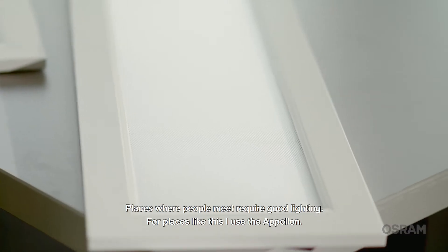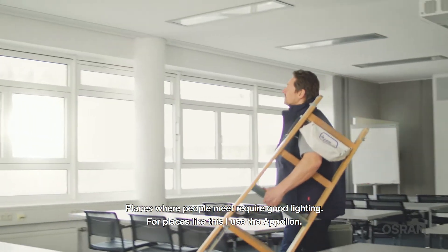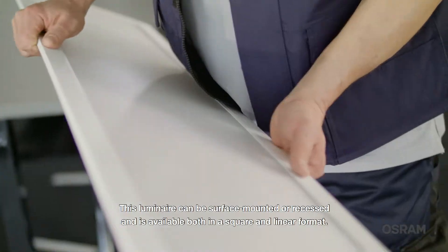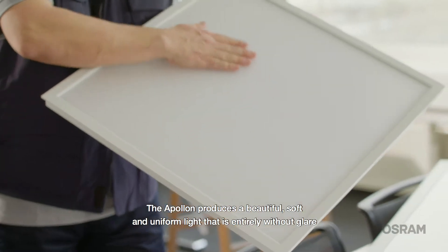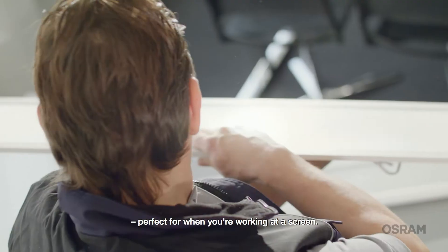Places where people meet require good lighting. For places like this, I use the Apollon. This luminaire can be surface mounted or recessed and is available both in a square and linear format. Apollon produces a beautiful, soft and uniform light that is entirely without glare, perfect for when you're working at a screen.